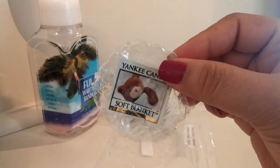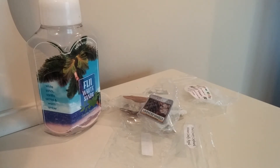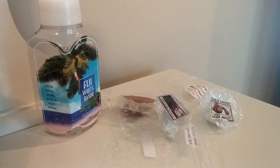Next from Yankee I have Soft Blanket. Soft Blanket was such a good one and I really enjoy this scent. It's a clean scent, definitely, but you would think this would be like an extreme laundry scent, and to me it's not. It gives off more of a perfumey note to me than a laundry note — almost kind of florally. I really like that scent, and that one was a really good thrower. I think I was melting it for like three days.